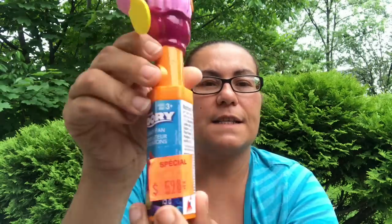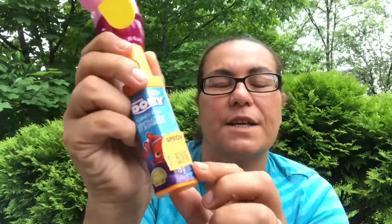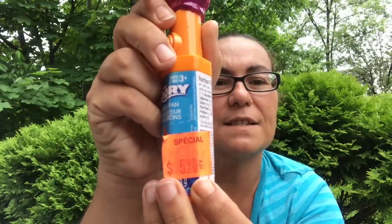Then I came across this Dory candy fan dispenser — it does work and it's Nemo. It says the price is $5.98 plus tax, so what a great deal — I got it for $4.25.